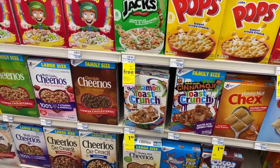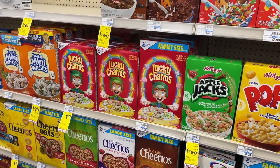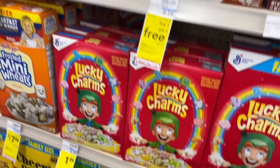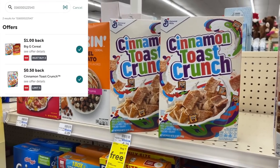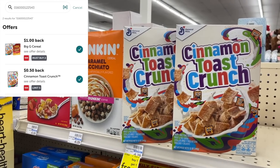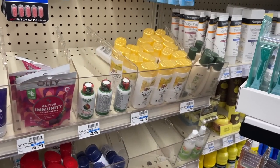For General Mills cereal, we have double Ibotta rebates and a one-dollar-off-two digital coupon. After scanning the offers, only Cinnamon Toast Crunch is attaching to both offers, so I'm grabbing two of those for $3.98. The dollar-off-two digital leaves us paying $2.98, then we should get back two dollars from Ibotta — making our final cost 98 cents, or 49 cents per box.